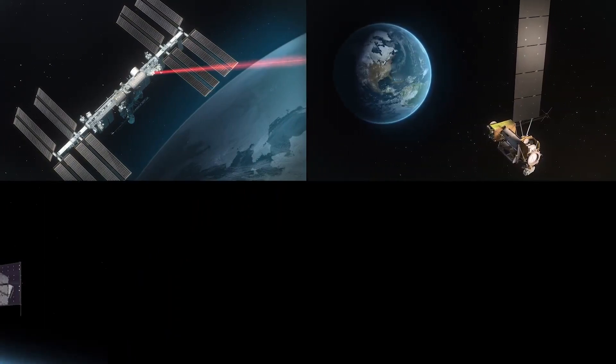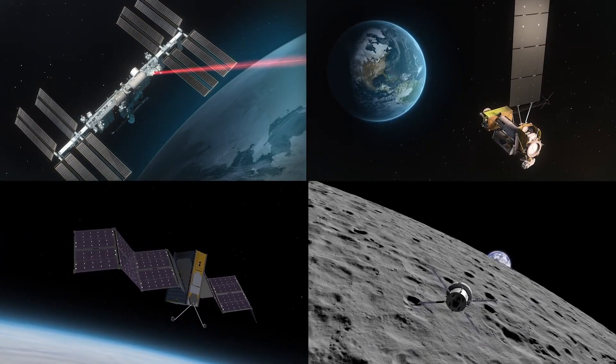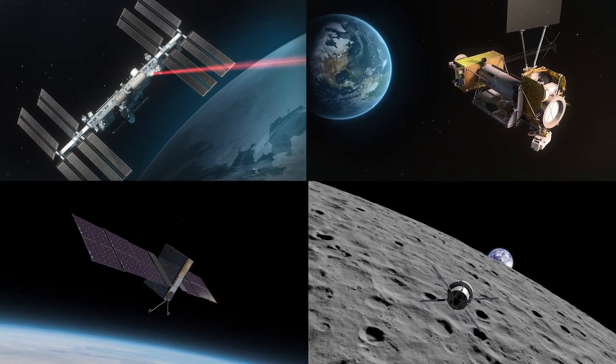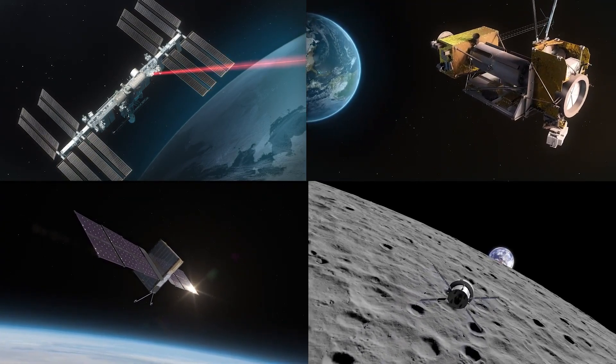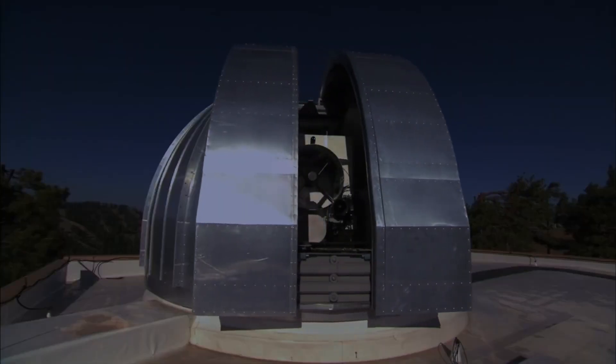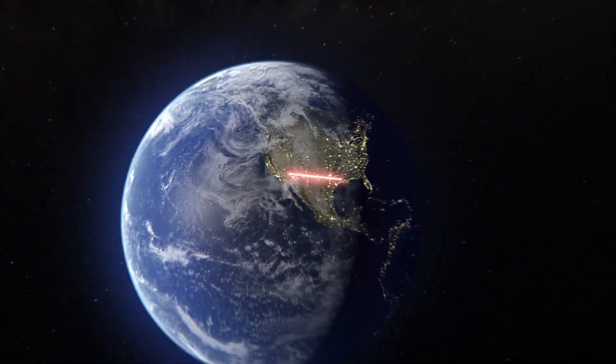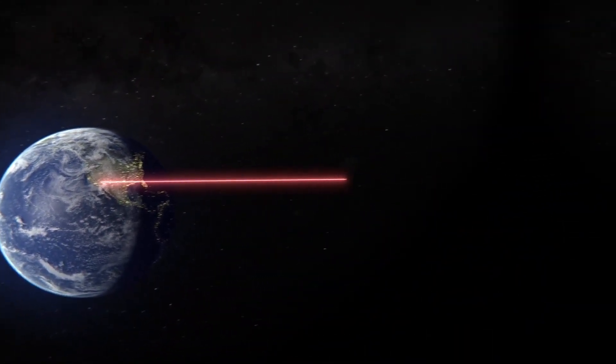Illuma-T, LCRD, T-Bird, and O2O are only the start of how laser communications are paving the way for advancing our scientific discoveries. NASA is infusing lasers to further advance our communications capabilities from the International Space Station today and to deep space in the future.